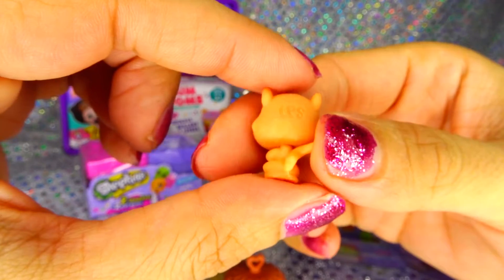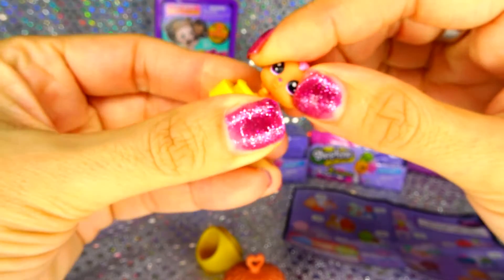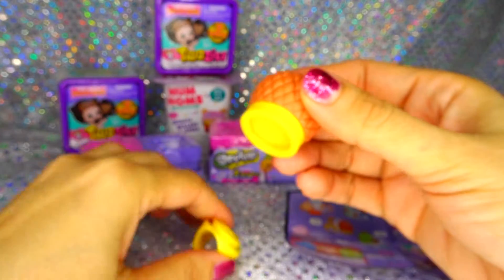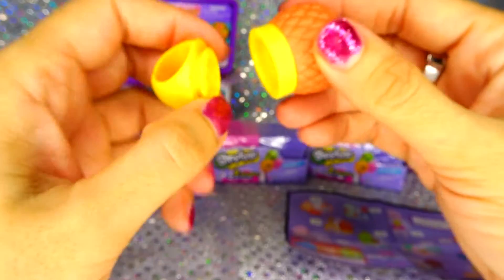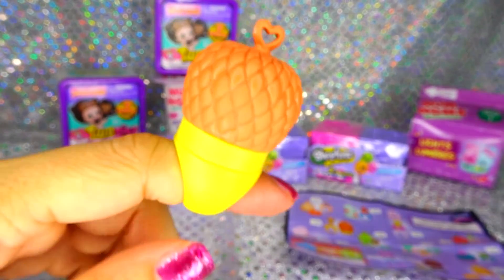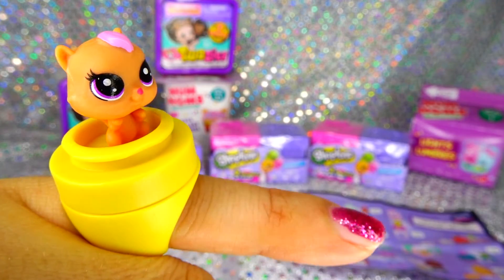It looks like we got B10 on the list. So this is how it goes, you just put her butt on there, and the top go right on there, snap it. There you go. Well, it doesn't quite fit my finger because my fingers are kind of large. But anyway, look how adorable they are. There she is on my pinky finger.